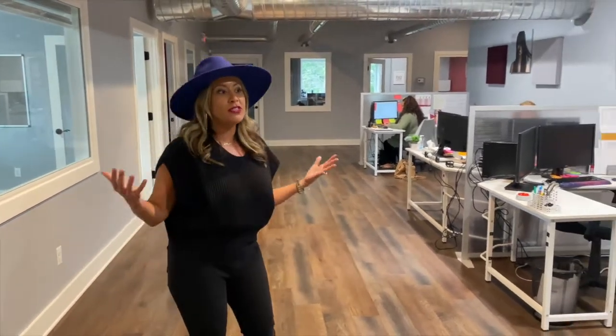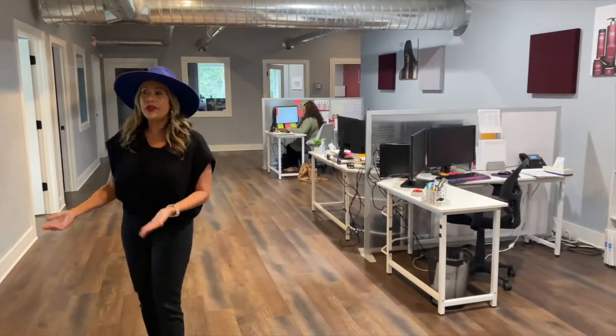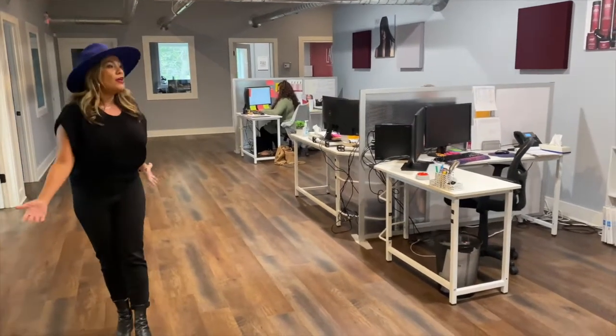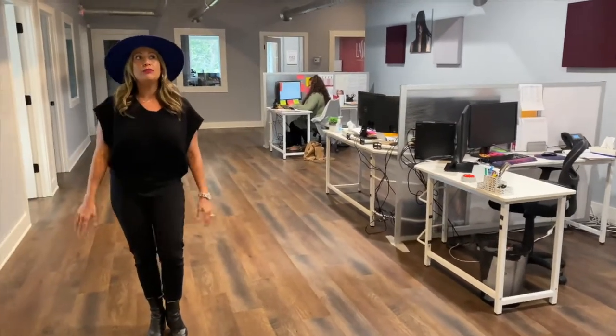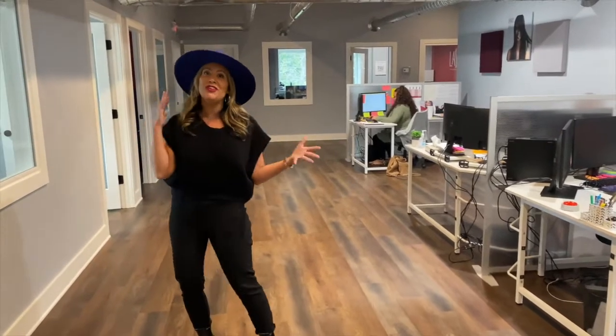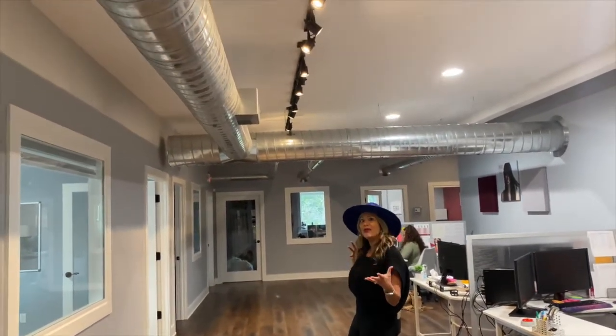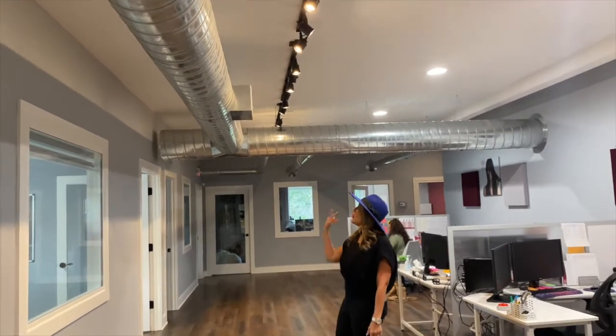I wanted to create a very open feel — an open workspace environment, making it really bright and comfortable for everyone to just come in, feel free, have fun, and get creative. Also with a New York feel — the exposed industrial look was important, and so we incorporated that with our H-Pack system.